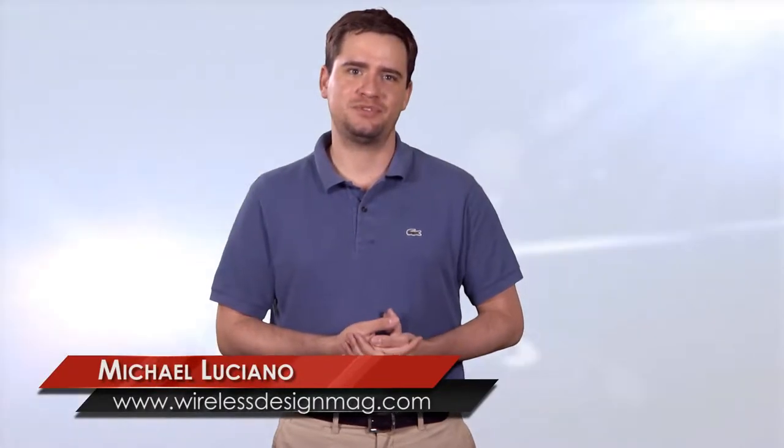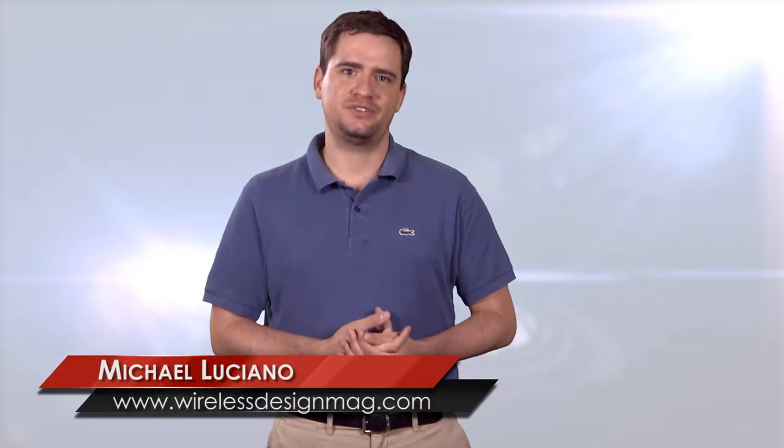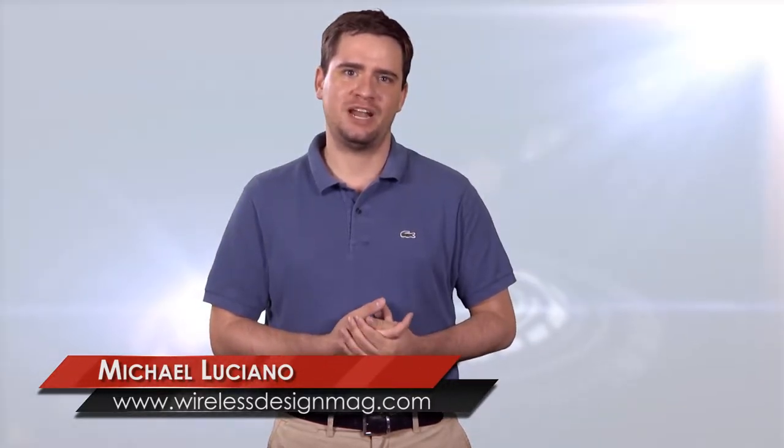Welcome to WDD's Hotspot. I'm Mike Luciano, Associate Editor, and in this week's episode we have a clock that uses magnetic liquid to show the time, DARPA developing small autonomous systems, and spreading the IoT with electronic stickers.